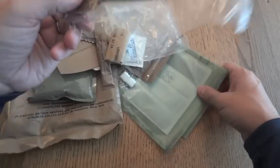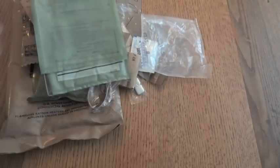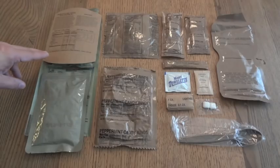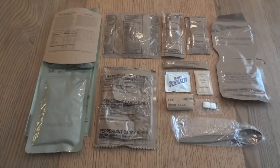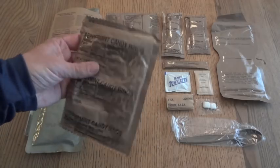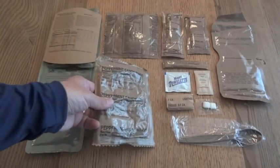We also have the brown MRE spoon and a flameless ration heater. Here's everything we're getting with Menu Number 22 Asian Style Beef Strips. It doesn't look like a lot laid out here, but you do have a full-size 8-ounce entree and a 5-ounce side. The wheat snack bread has two spreads — peanut butter and jelly — and there are two beverages with the cocoa beverage powder and the raspberry beverage-based powder. The peppermint candy is in probably the largest pouch at 1.13 ounces.